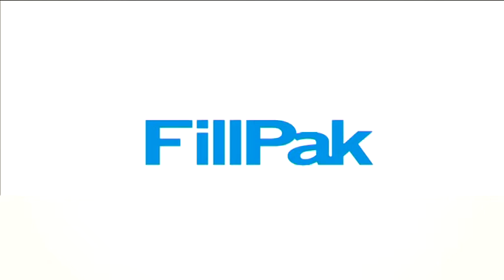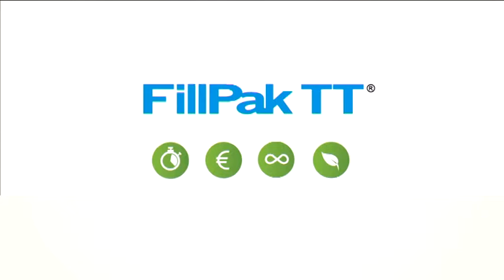Filpak, the fastest solution for void fill. Filpak TT: time-saving, cost-efficient, flexible, green.